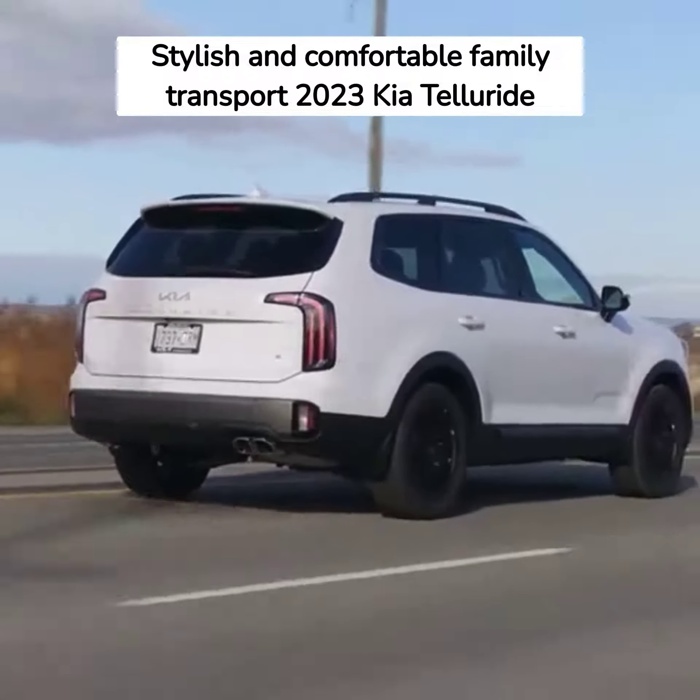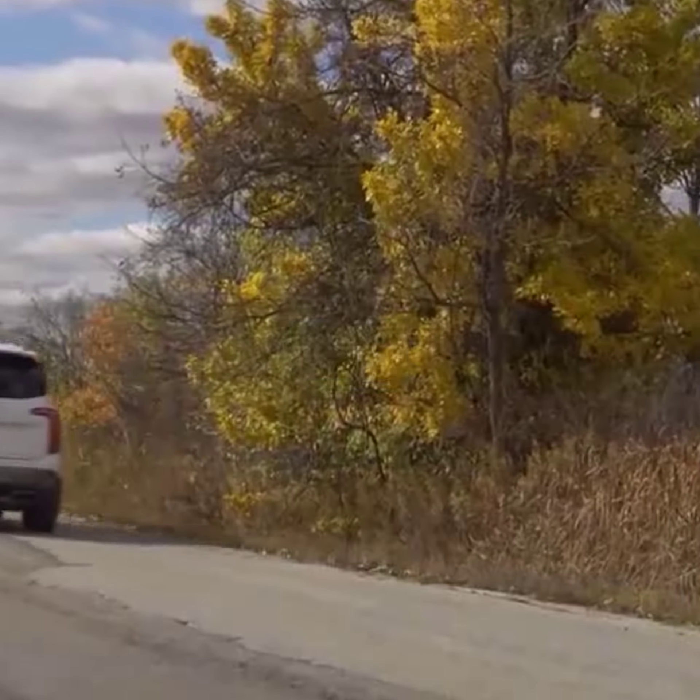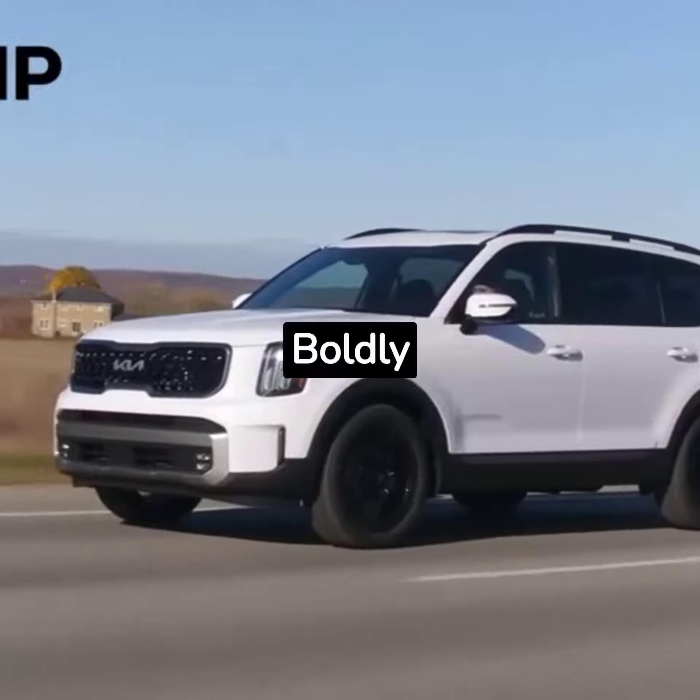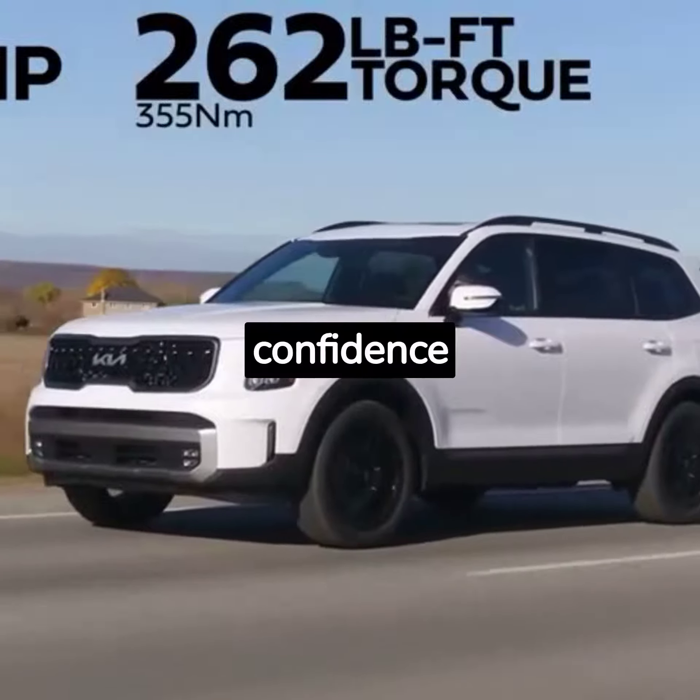A smooth 2023 Kia Telluride — a game-changer in the SUV segment. Boldly designed, it exudes confidence on every road.